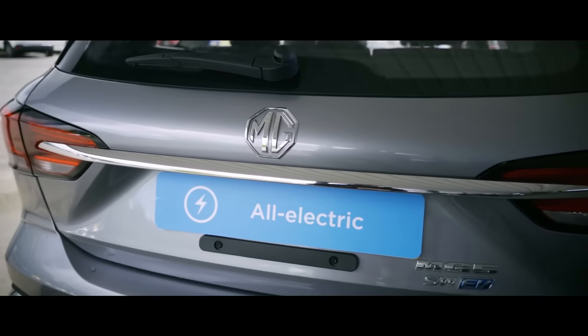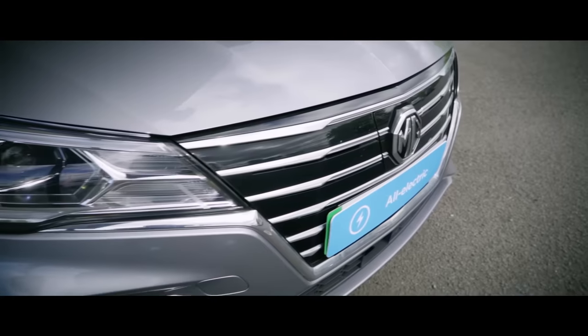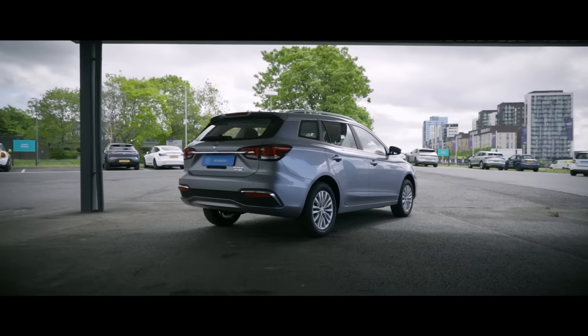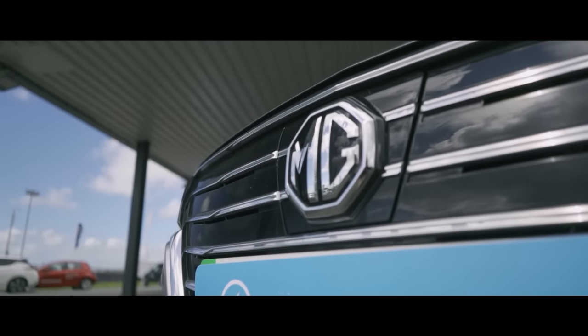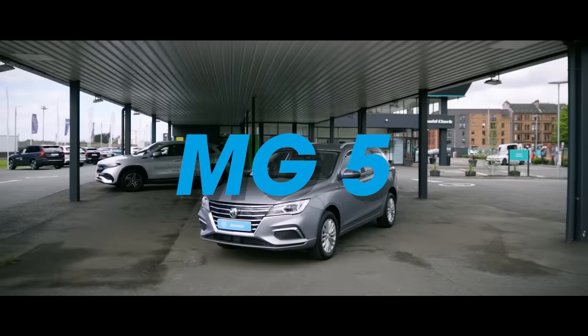Planet Earth is in trouble and we need to transition to sustainable transport faster. So today, myself, Rick Boulomere, and leading battery chemist Dr Ewan McTurk are checking out the all-electric MG5 EV.